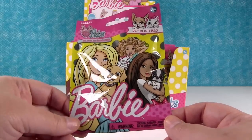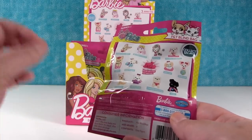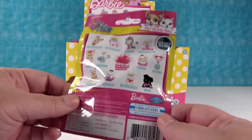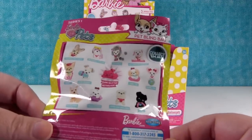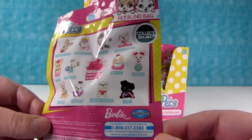I want Barbie fashion and shoe and accessory blind bags because that would be awesome. Leave the video a thumbs up if you want Barbie fashion blind bags — that would be cool, I would love it. Okay but for today we have series one of Barbie pets and check out all these cute little puppies you can collect.